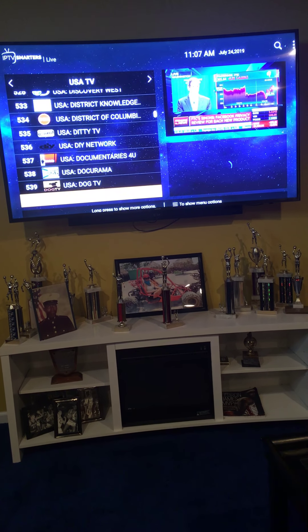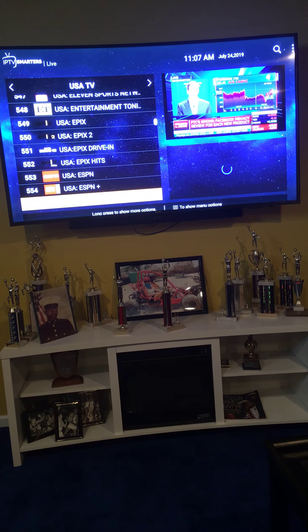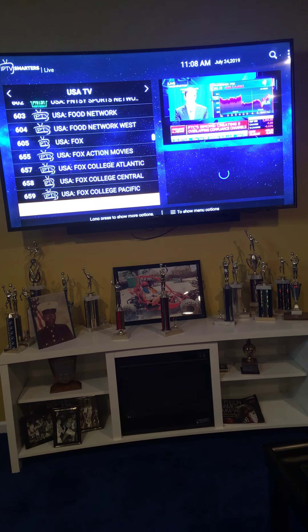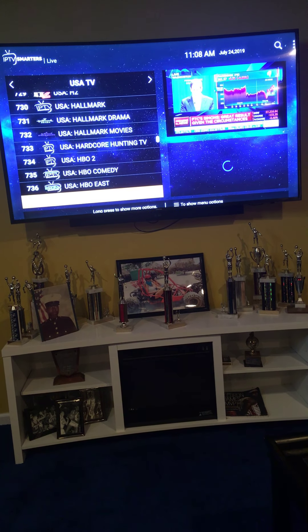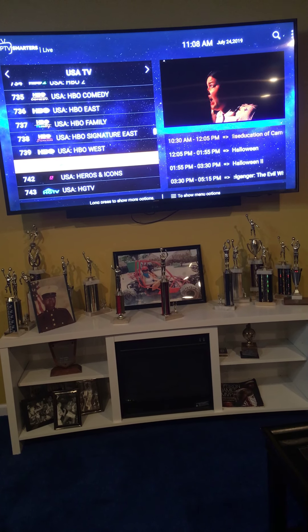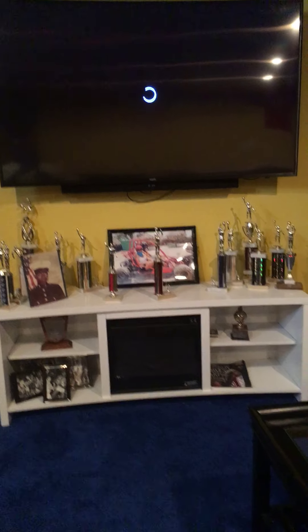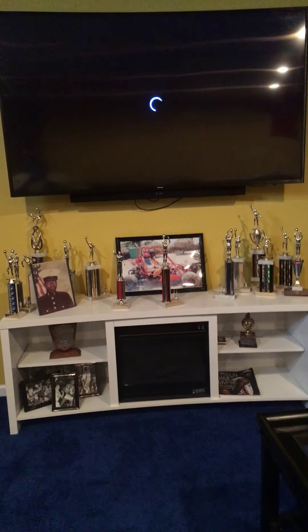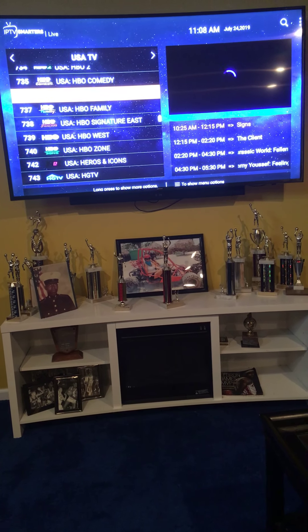We've got your cooking channels. I'm just scrolling through some of the channels we offer — your Discovery, your E Entertainment, your ESPN Plus, Fox outlets, Hallmarks, HBOs. We're steadily adding more channels. And this is all live.